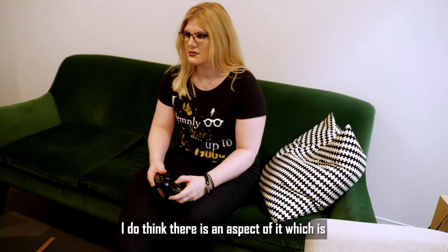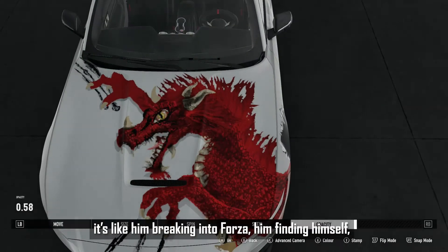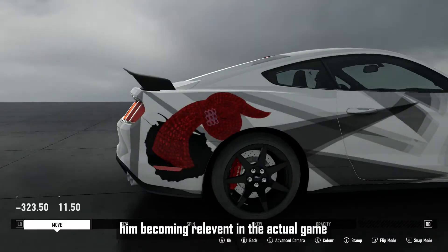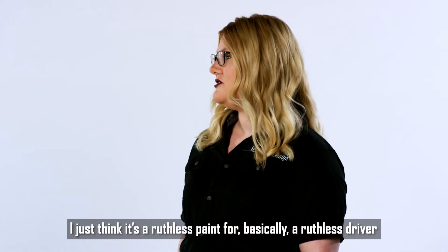Is there any element that you put in there specially for him that he would recognize? I do think there is an aspect of it, which is the dragon breaking through the car. It's like him breaking into Forza, him finding himself, him becoming relevant in the actual game. I just think it's a ruthless paint for basically a ruthless driver.